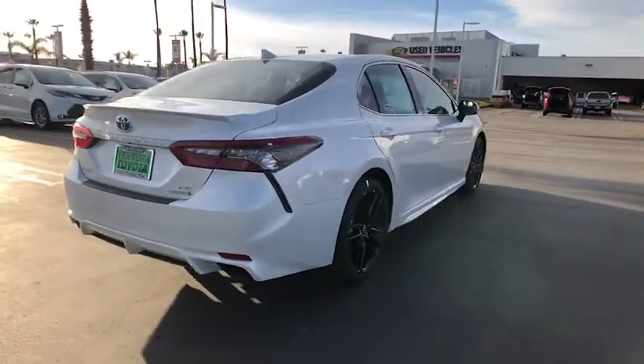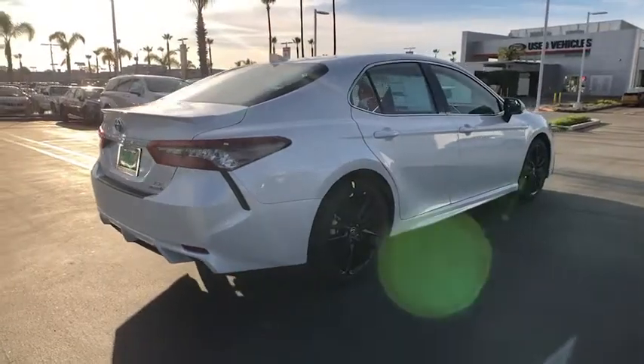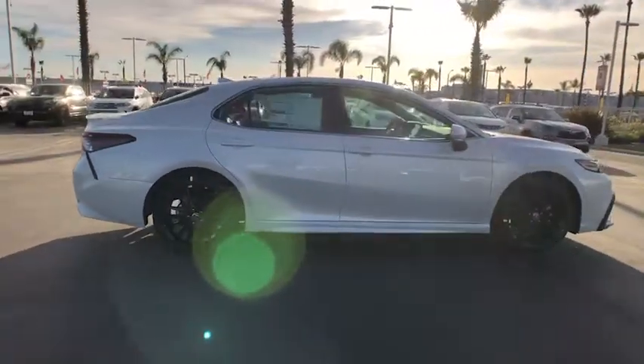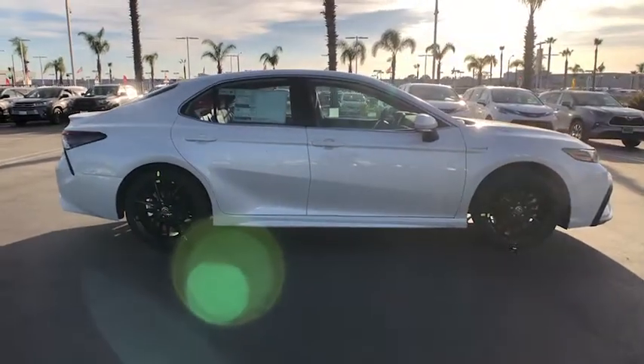Keyless entry, heated driver seat, satellite radio, remote engine start, power passenger seat, lane keeping assist, iPod, MP3 input.